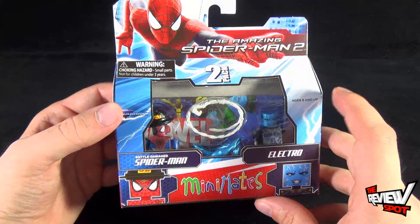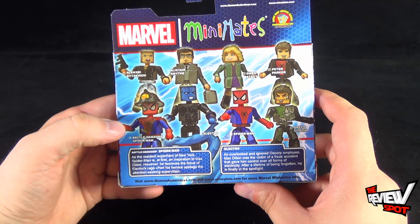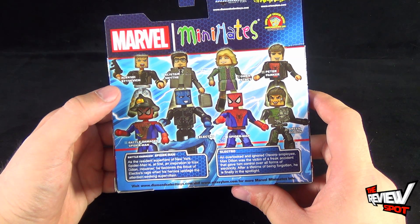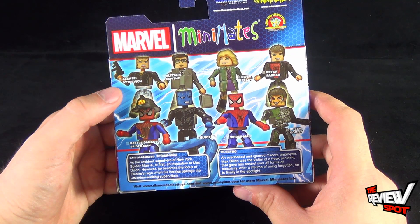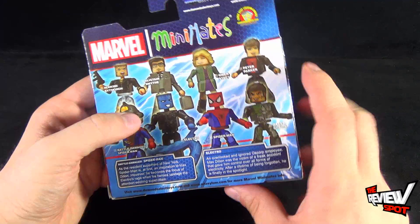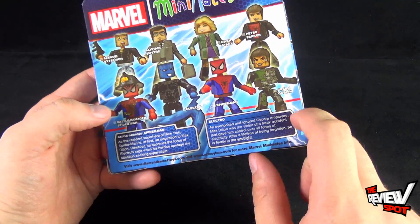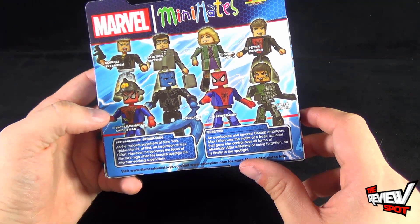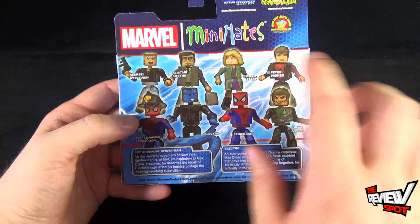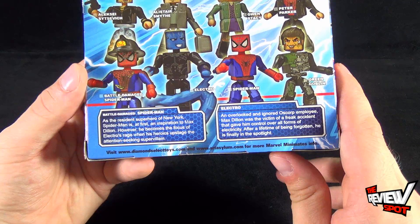The Battle Damage Spider-Man comes with a firefighter's hat, and then of course we've got Electro. On the back of the package, the entire lineup of Amazing Spider-Man 2 Mini Mates includes Aleksei Sytsevich, Alistair Smythe, Gwen Stacy, Peter Parker, Battle Damage Spider-Man, Electro, Spider-Man, and Green Goblin. You guys have already seen the review of Spider-Man and Green Goblin.